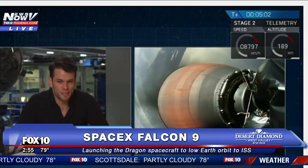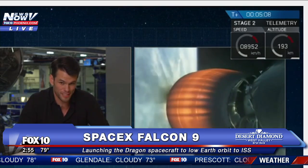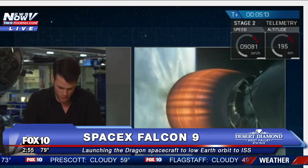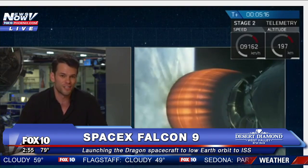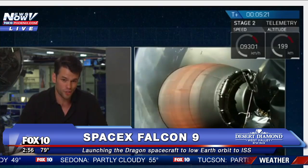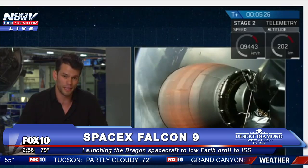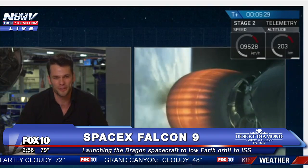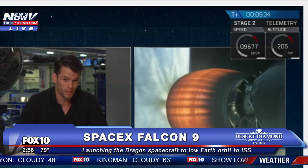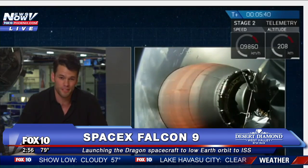So far, this mission is proceeding completely nominally. Second stage is continuing to power the Dragon spacecraft to an orbit of 300 kilometers by 260 kilometers. The boost back burn has just completed, which means the first stage is on its way back to the drone ship, about 300 kilometers off the coast of Florida. We're going to have an entry burn in about a minute, followed by touchdown shortly after that — about two minutes. We're looking at touchdown around the 8-minute, 15-second mark.